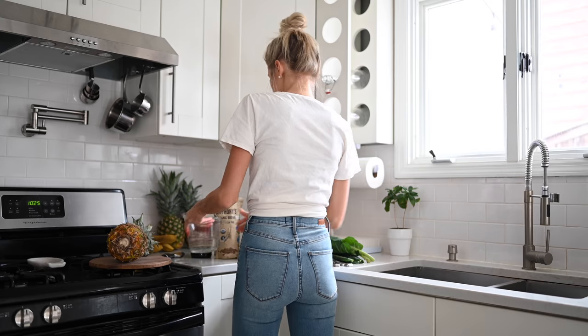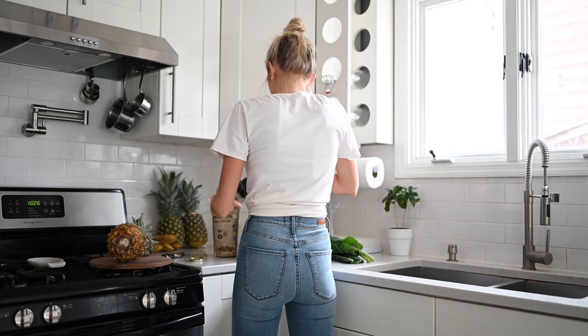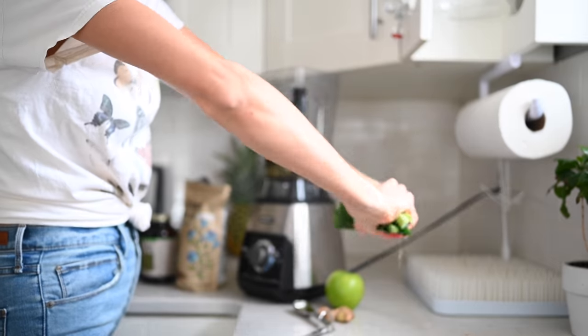Hey you guys, Erin here at Eat Move Rest, and welcome back — or if it's your first time, welcome! Today I'm going to be taking you through a day in the life of our one-year-old, Mr. Max.